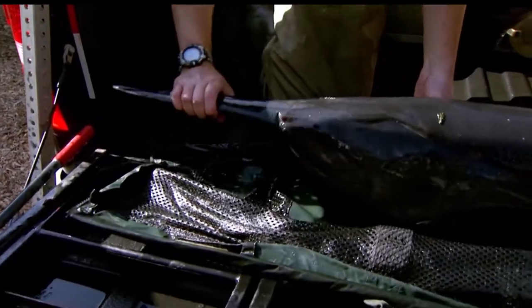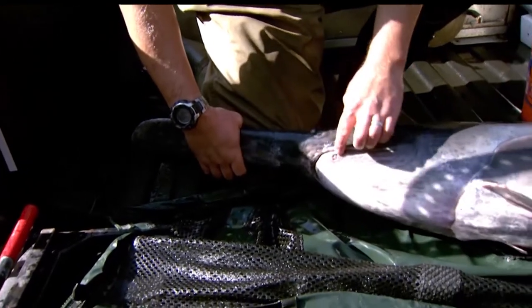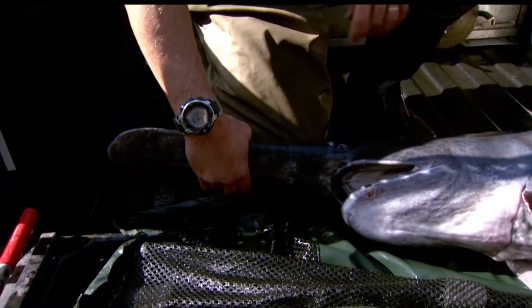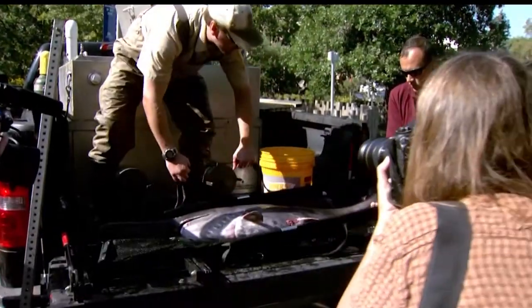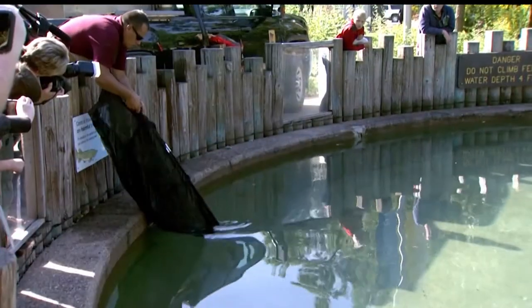One of the most popular fish with fair goers has been the paddlefish. Characterized by their long, paddle-like bill, paddlefish are found in the St. Croix River and in the Lower Mississippi River below Minneapolis. Paddlefish grow to be quite large, with fish up to 200 pounds being recorded.